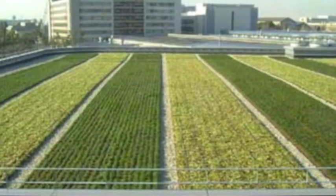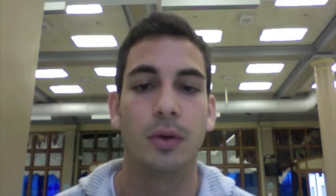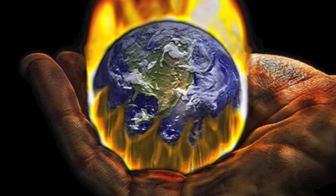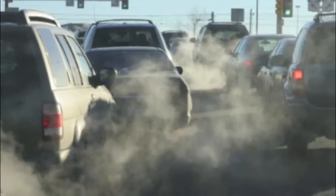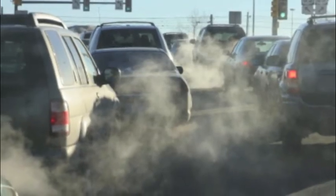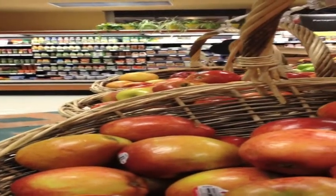Rooftop farming is currently gaining popularity in major cities of Canada and the United States. This increase in popularity is due to the multiple benefits that rooftop farming offers. From an economic point of view, rooftop farming is convenient since handling and transportation costs are dramatically reduced. It is also beneficial in the fight against global warming, as having a farm just a few blocks away means you can get your vegetables without having to drive, therefore avoiding the emission of greenhouse gases.